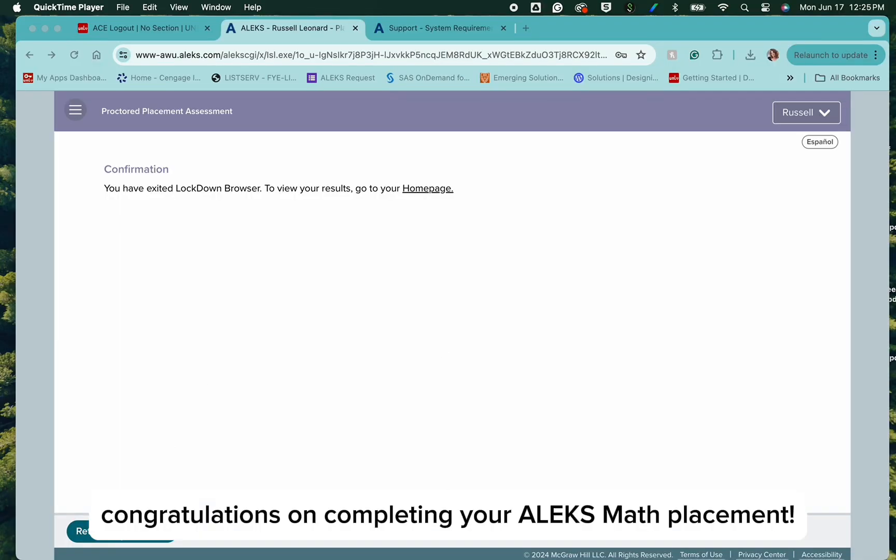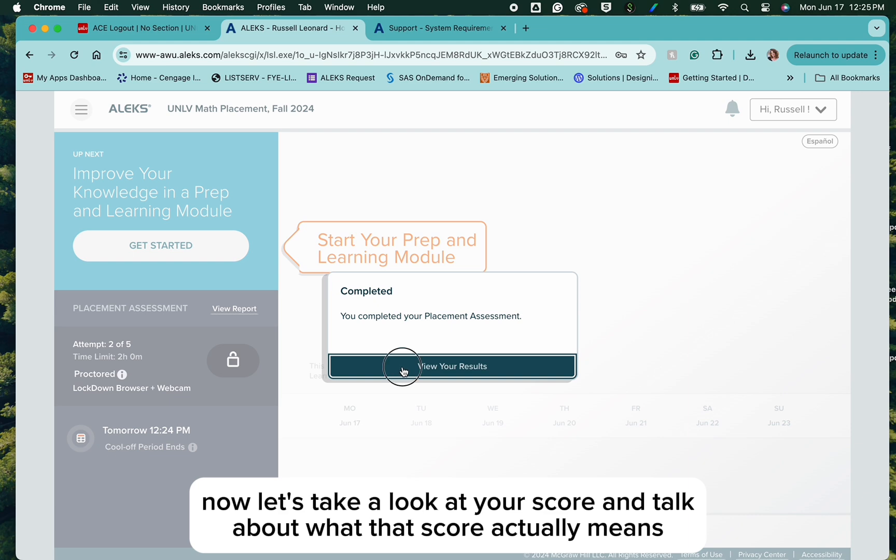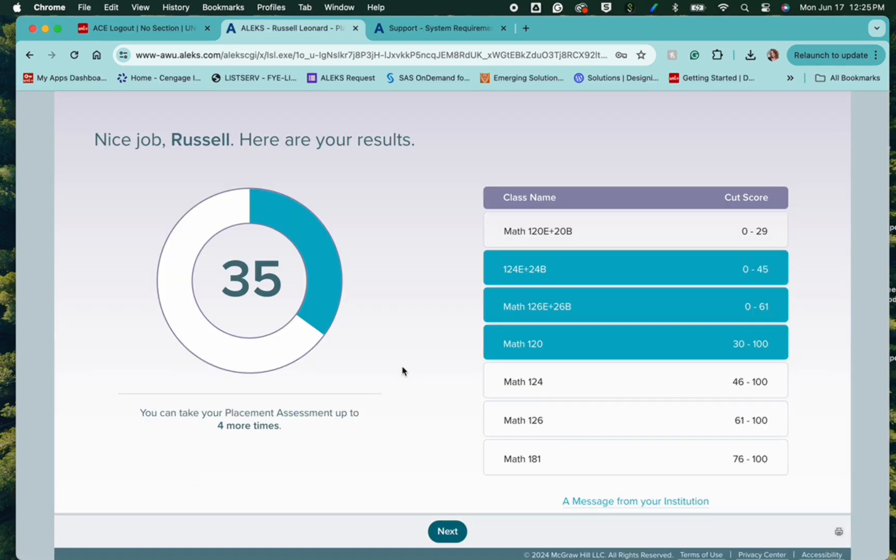Congratulations on completing your ALEKS Math placement. Now, let's take a look at your score and talk about what that score actually means.